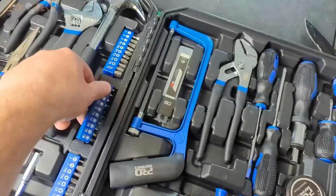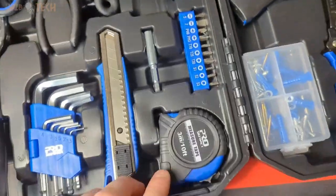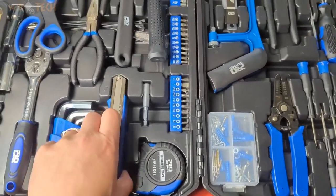This mechanics toolset is easy to carry and store. It's a great backup set to have at home, garage, office, or car trunk. It is also a good gift choice for family members, friends, partners, and more.